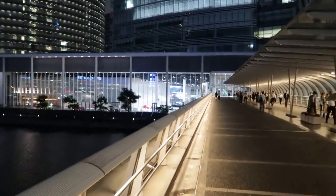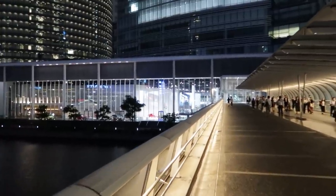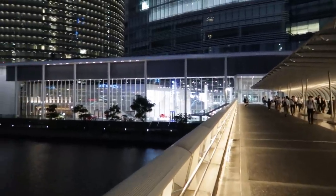In all seriousness, we are literally going here because they have all the Zs on display — all the models of them, apparently. So we're going there to check it out.